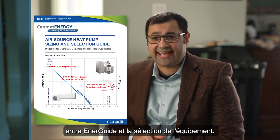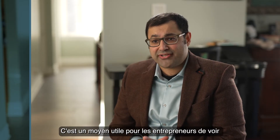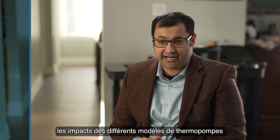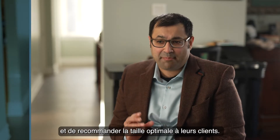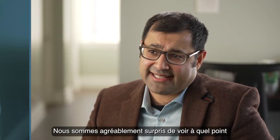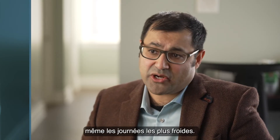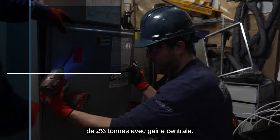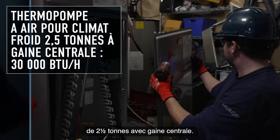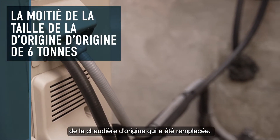We found that NRCan's air source heat pump sizing and selection tool was a good stepping point between the EnerGuide evaluation and equipment selection. It's a useful way for contractors to see the impacts of various heat pump models and communicate the optimal size to their customers. We're pleasantly surprised how well the smaller heat pumps keep up, even on the coldest days. In this home, we installed a 2.5-ton centrally ducted unit — less than half the size of the original furnace that was replaced.